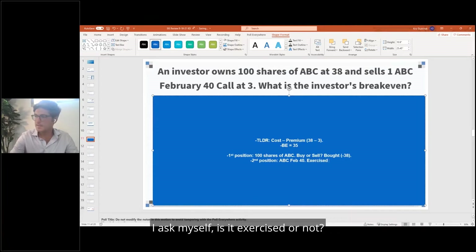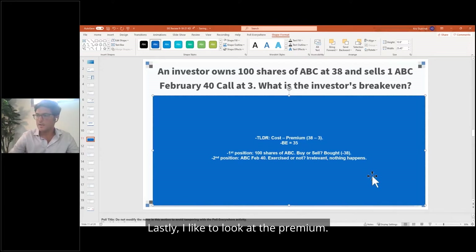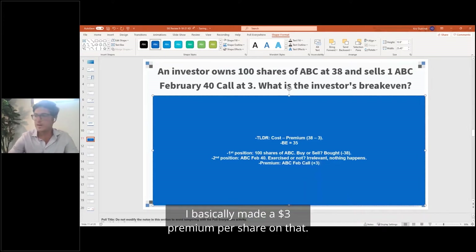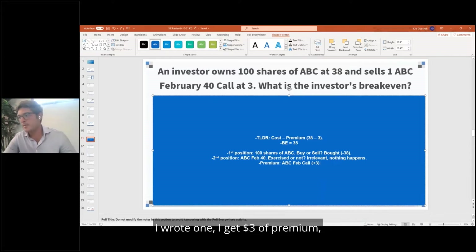Is it exercised or not? Well, this is a break-even question, so we don't care if it's exercised or not — we don't even know what the stock is currently trading at, so it's not exercised. Irrelevant — nothing happens. Lastly, I look at the premiums. What is the premium that I paid or received? For the ABC February call, I collected a $3 premium per share. I wrote one, so I get $3 of premium.